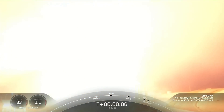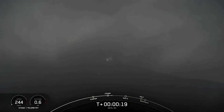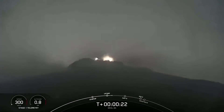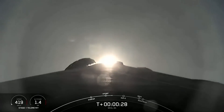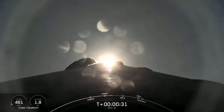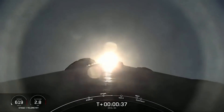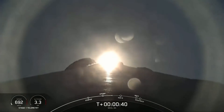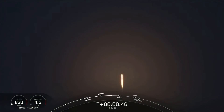Liftoff of the Falcon 9. Go NRL-85. Pushing downrange. Stage one chamber pressure is nominal. We're two plus forty-two seconds into the NRL-85 mission. We heard that first call — power and telemetry are nominal.